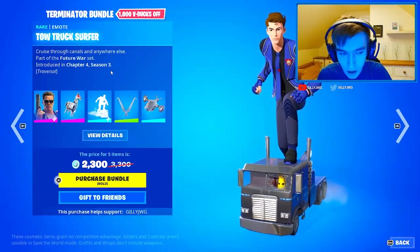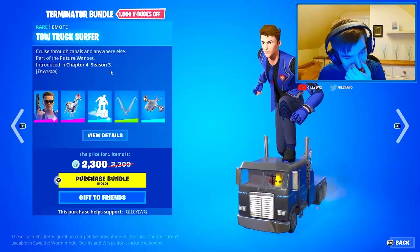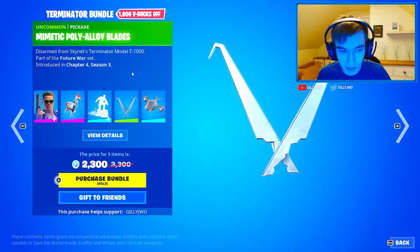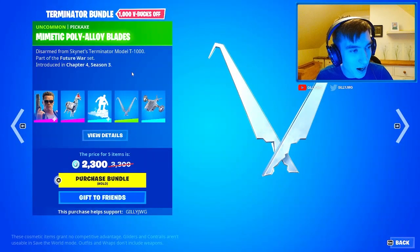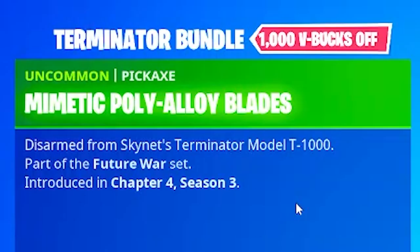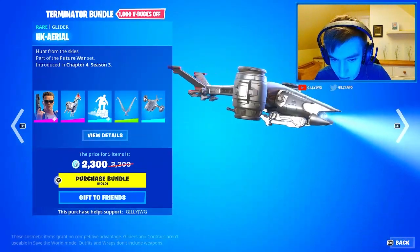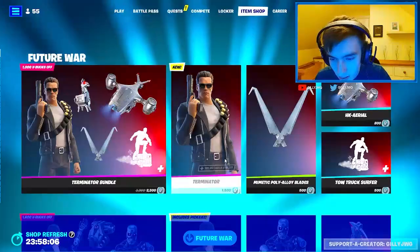Tow Truck Surfer emote - traversal. Look who's driving it, Eli! I mean, we can trust him now. Oh my god, the Mimetic Poly Alloy Blades - I think I pronounced that right. And then we've got the HK Aerial Glider. Looking pretty cool.